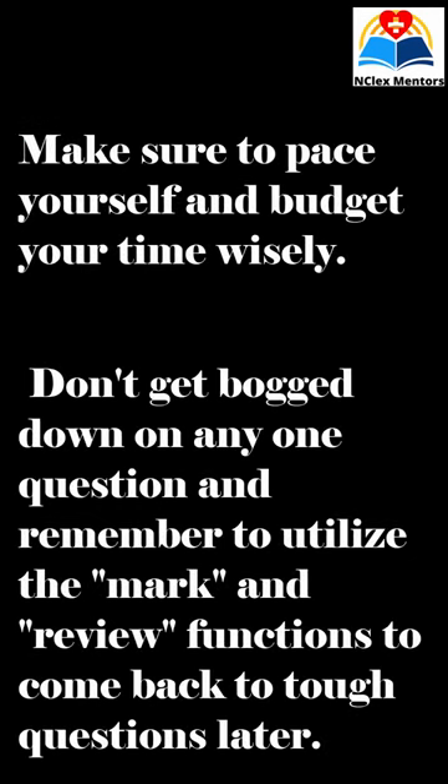It's also crucial to manage your time effectively during the exam. Make sure to pace yourself and budget your time wisely. Don't get bogged down on any one question, and remember to utilize the mark and review functions to come back to tough questions later.